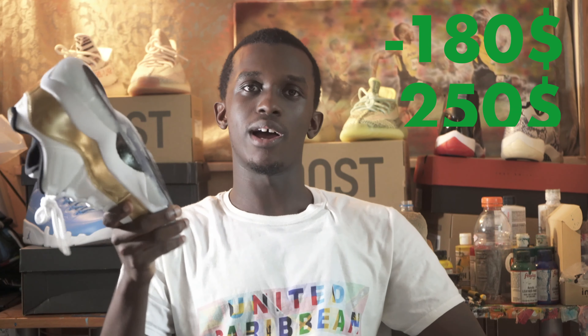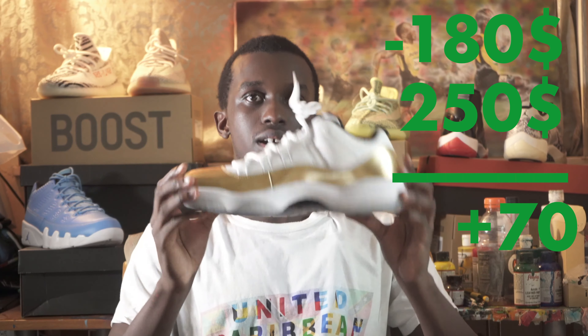I bought these for about $180 and I'm looking to sell them for around $250 on StockX. The platform I'll be using to resell these sneakers is StockX. The reason I chose StockX over platforms like OfferUp, LetGo, or eBay is because StockX is very clean. Yes, they take a good amount of your money, but they handle a lot of things like the authentication process and the shipping process. If you want to sell your shoes right now and you don't care what price you get, go to StockX because you're going to get that price.